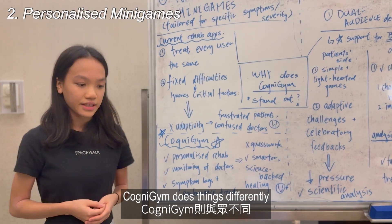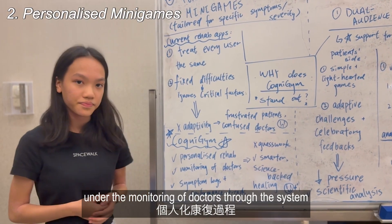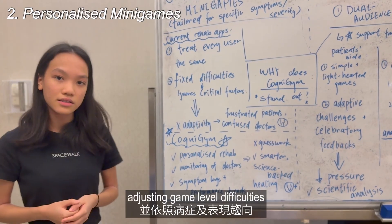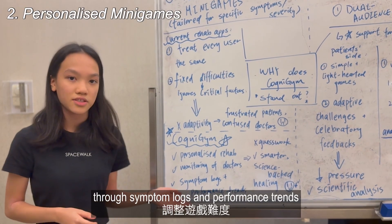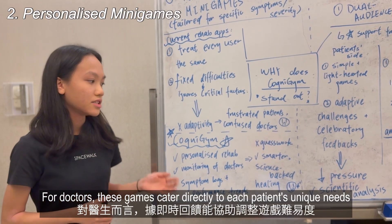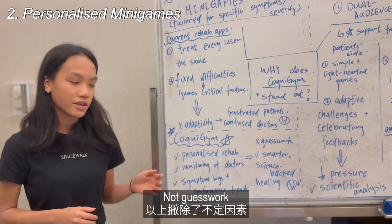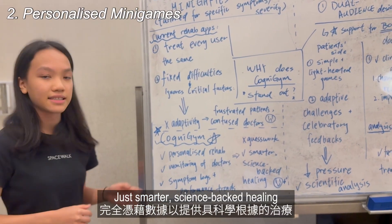Cognogen does things differently. Our platform personalizes rehab under the monitoring of doctors through their system, adjusting game-level difficulties through symptom logs and performance trends. For doctors, these games cater directly to each patient's unique needs, thanks to data instantly collected — not guesswork, just smarter science-backed healing.